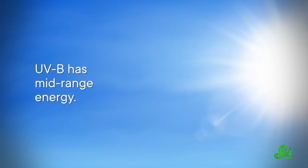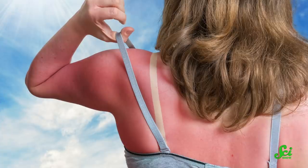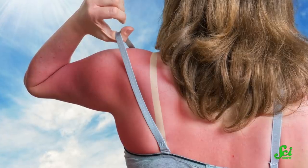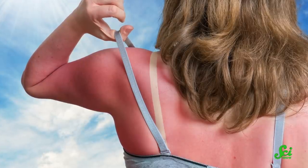UV-B has mid-range energy. Some of it can still break up some of the oxygen and ozone, but while most of the UV-B is interacting with those molecules, some of it goes through the atmosphere and makes it to the ground, reaching you. And UV-B has the right energy to interact with your skin, which results in UV damage to your skin cells' DNA, causing sunburns.